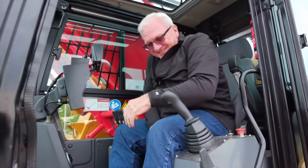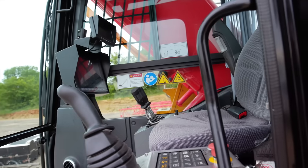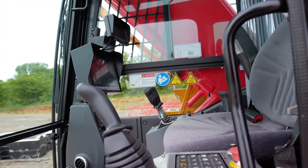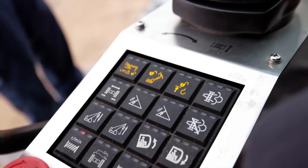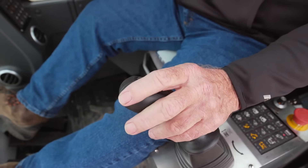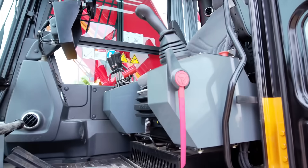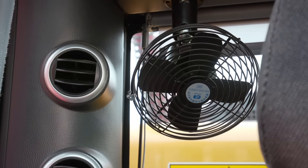Climb inside one of the most spacious, comfortable, and easiest-to-operate cabs in the industry — you'll find everything you need right where you need it. Comfort and efficiency are high priorities in the cab, with an intuitive control layout, ergonomic joysticks and switches, and a fully adjustable seat. The cab is air conditioned and heated with optimized vents and a fan to maximize air flow.